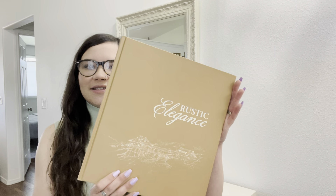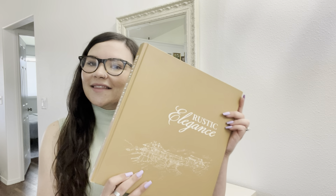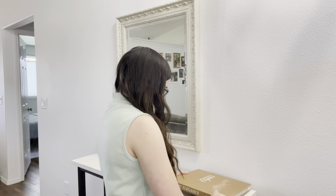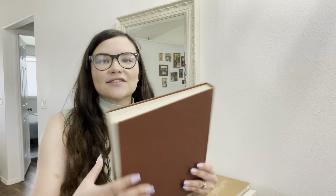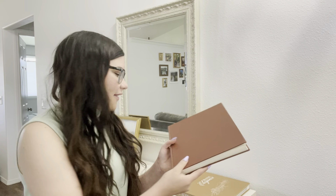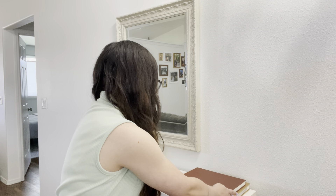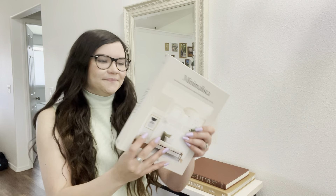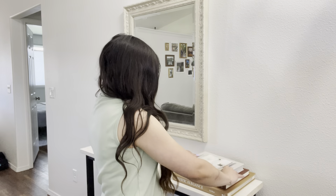I'm going to set up another book stack at the end of my console table. First up is this rustic, elegant home decor book — I picked this one up at a thrift store. And to stack on top of that, I'm going to be using this other brown book called The Great West; I just shared this one in my collective haul and I did pick this one up at a yard sale. And then the last book I'm going to stack on top is The Minimalista.